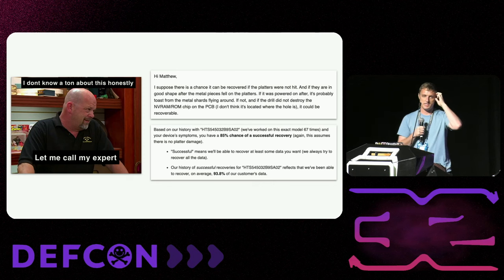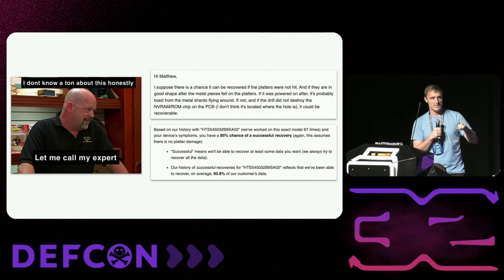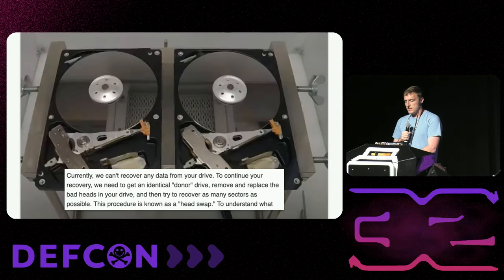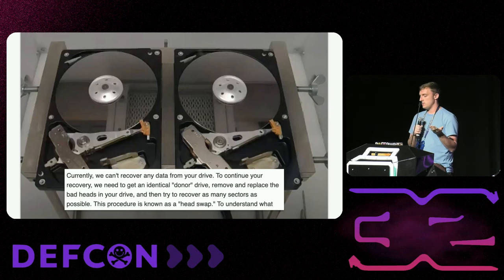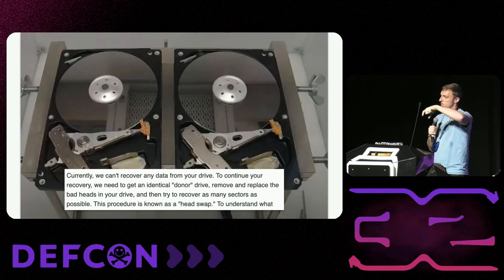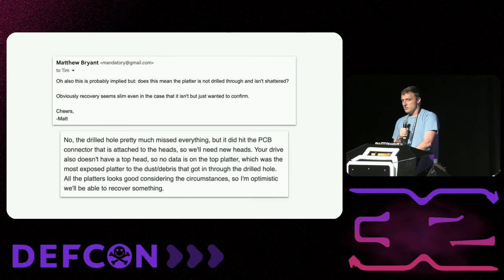I found a lab down in LA that gave me an honest assessment: they said 'you drilled a hole in the damn thing — if you didn't turn it on and there's not a bunch of dust, then yeah, I think we can recover it, but don't get your hopes up.' After some time they came back and said 'hey, we popped this thing open, it looks like it just hit the PCB. In order to recover it, we buy a working drive, go into a clean room, and swap the magnetic platter.' Obviously I asked: 'so you're saying they did miss the magnetic platter?' And they said: 'yep, it pretty much missed everything, and there's not a lot of dust on the platter.' Sometime later, I got the email I was looking for: they recovered 99.99% of the data.